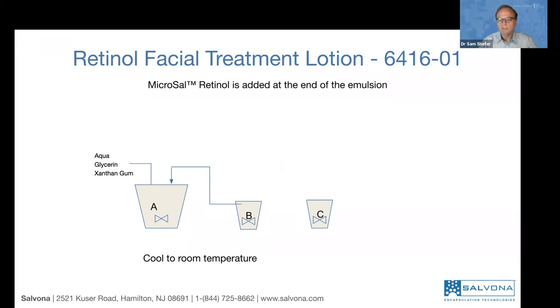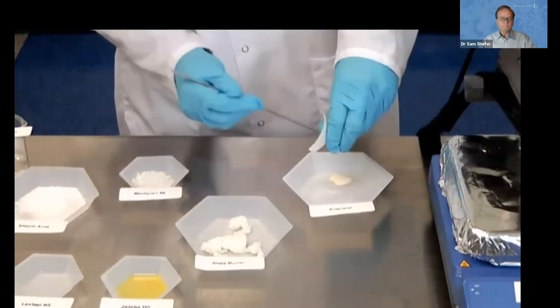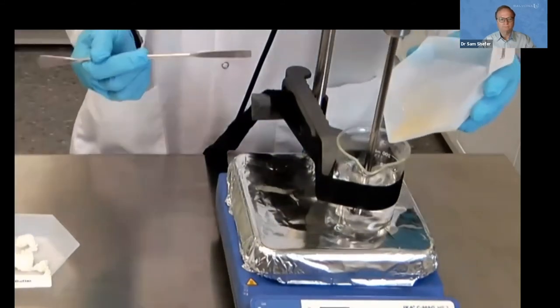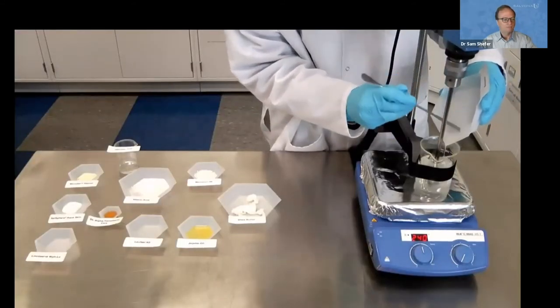Once the shea butter has melted, add the emulsifier Montanov 68 — cetearyl alcohol and cetearylglucoside — which helps the oil phase match the interfacial tension of the water phase and creates small droplets. Then add stearic acid as a thickener to make the lotion nice and rich. Finally, add DL-alpha tocopherol, which is a very powerful antioxidant. This will work in concert with the Microsyl Retinol and Salisphere Aqua Skin technologies. Once both phases reach 75°C, add the oil to the water phase.